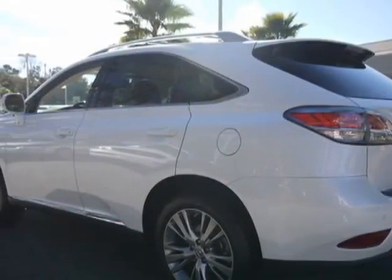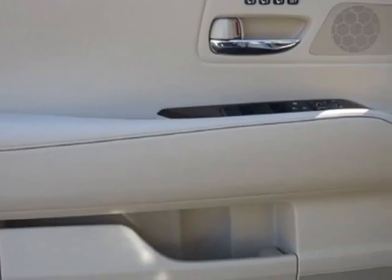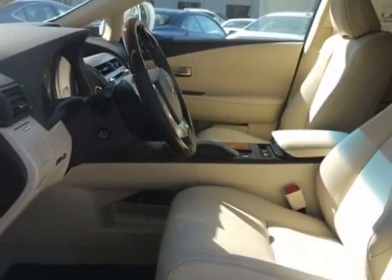This RX 350 boasts a 3.5 liter engine and has a 6-speed automatic transmission. Call 800-348-2788 or email our friendly sales staff today to schedule a test drive.